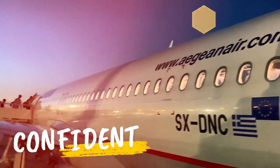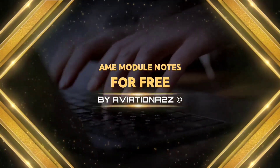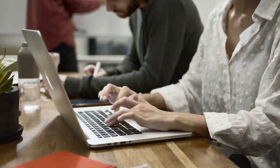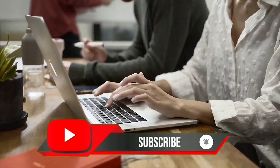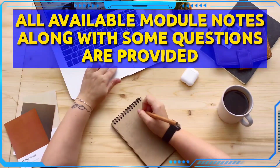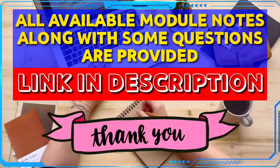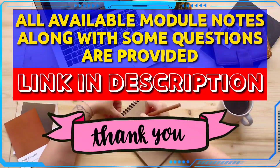I hope every deserving student can clear their module. Now is the time to tell you where you can get all the module notes for your respective module. It's a humble request to subscribe to this channel as we are working for the betterment of the aviation and AME field, so that you can clear your modules with sufficient knowledge and information. All the available module notes are provided in the description along with questions — you can download them from the drive links. Thanks to all of you for supporting us, and thanks to some students and friends for helping me with the notes.